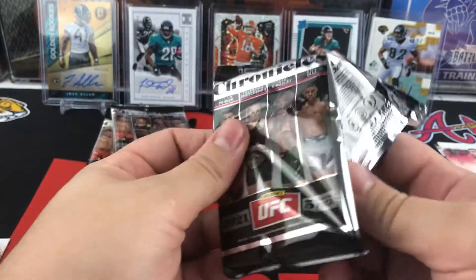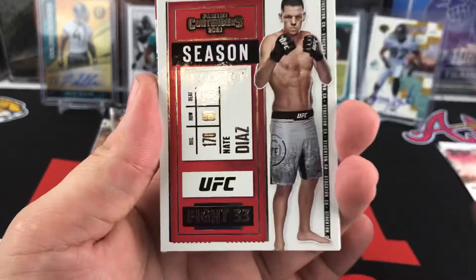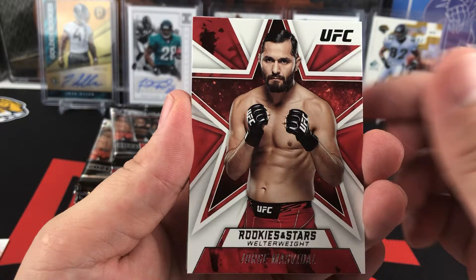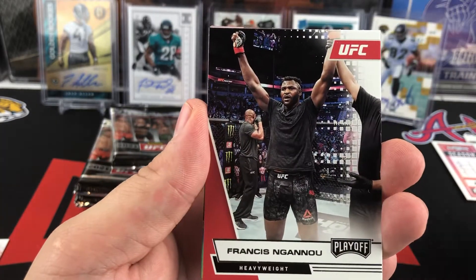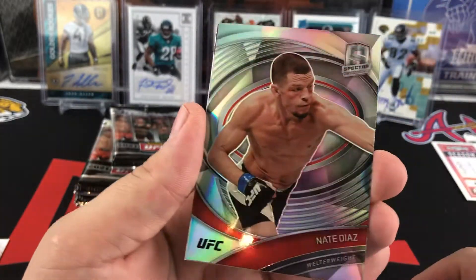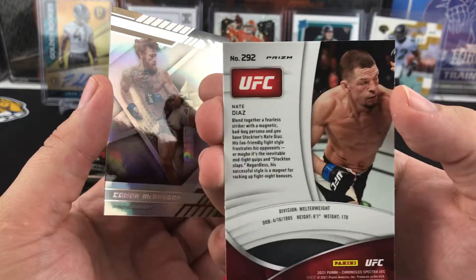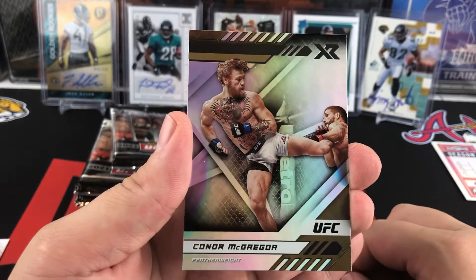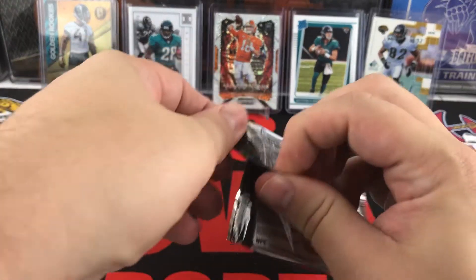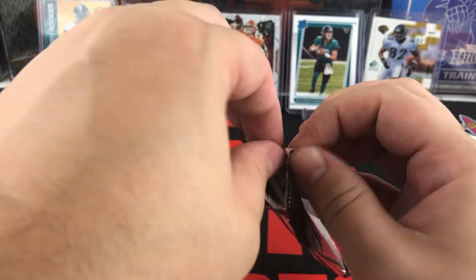On to pack number two. Another Nate Diaz. Jorge Masvidal on Rookies and Stars. Francis Ngannou. Definitely some pretty big names so far. We've got a Silver Spectra of Nate Diaz — there is your Prism Silver Spectra. XR of Conor McGregor. Definitely the big names are out, so this is a fun product to open if you like the big names in the sport.